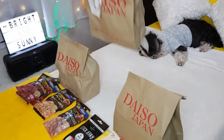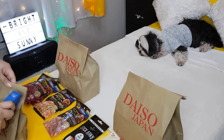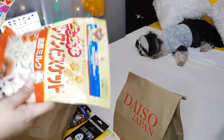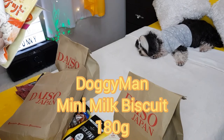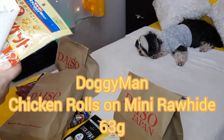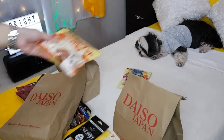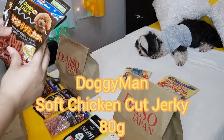Okay, let's open the biggest one. This is the milk biscuit for 188 pesos. And then chicken rolled soft mini rawhide gum for dog — that's also 188 pesos. So these two are expensive, well compared to the 88 ones. Soft chicken cut jerky for dog.